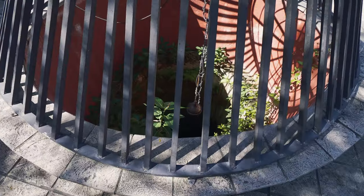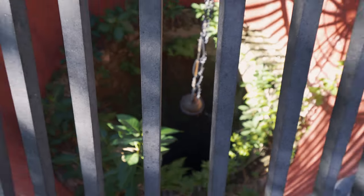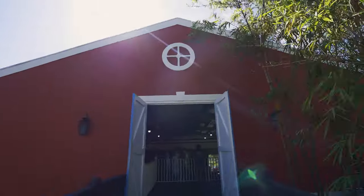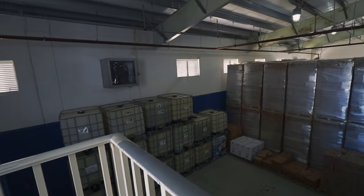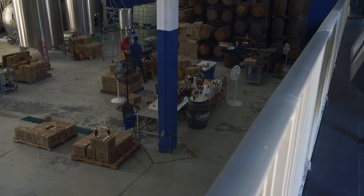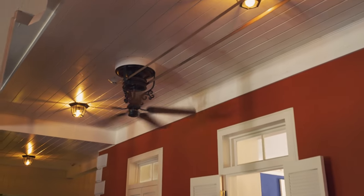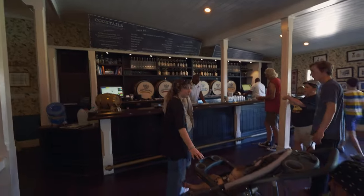Oh wow, that's neat. Here we are at the old John Watling's Distillery in Nassau, Bahamas. Down here — that's scary, it goes way down in there, no thank you. I definitely like these old belt-driven fans, that is pretty cool. I love mechanical things. Let's try some of this stuff.